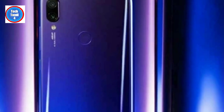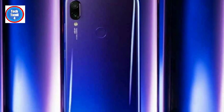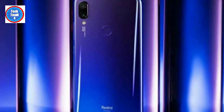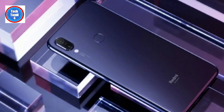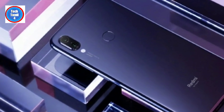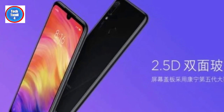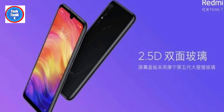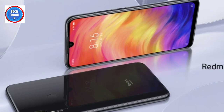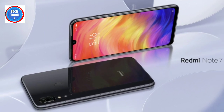The GPU handles graphics well. In terms of memory, there are 3GB, 4GB, and 6GB RAM options available. Here, the base is 3GB RAM with 32GB storage as the maximum launch variant in China. There is also a 7 Pro variant, and a 3GB variant of the Note 7 will be available.